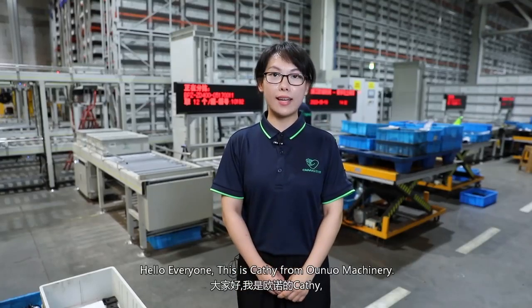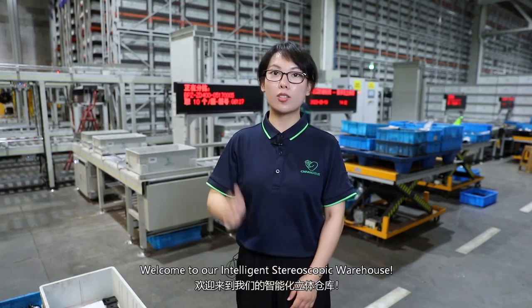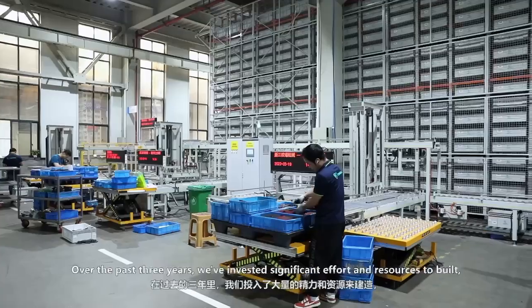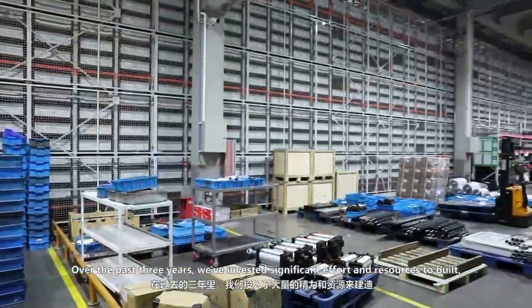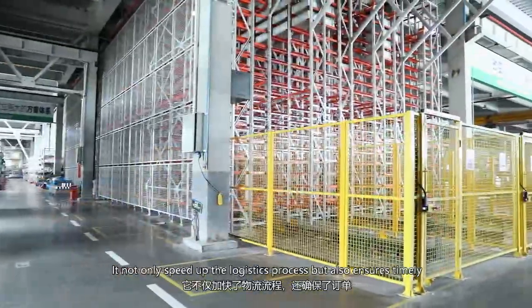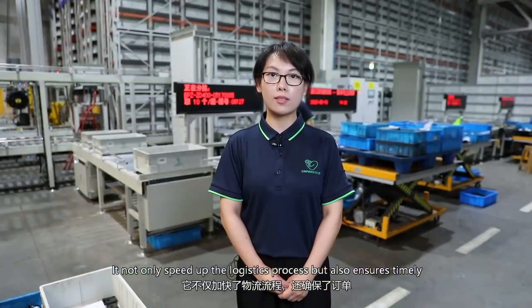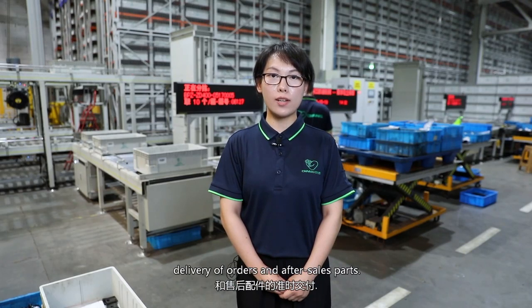Hello everyone, this is Casey from Allno Machinery. Welcome to our intelligent stereoscopic warehouse. Over the past three years, we've invested significant effort and resources to build it. It not only speeds up the logistics process, but also ensures timely delivery of our machines and after-sales spare parts.